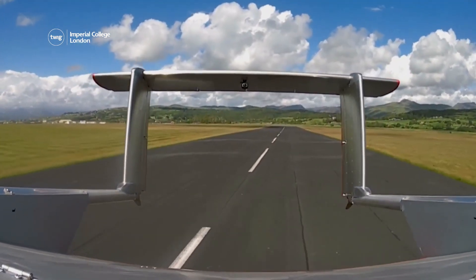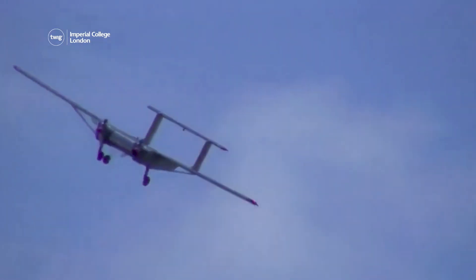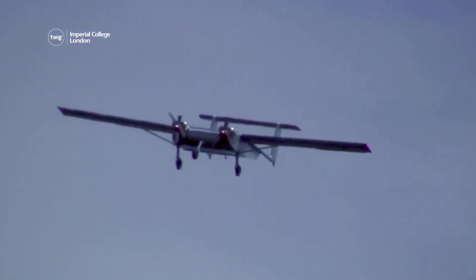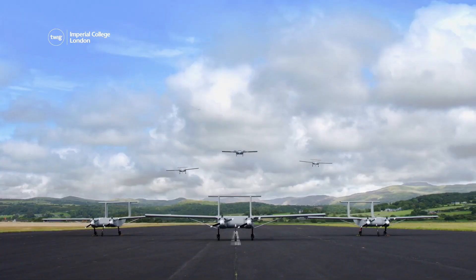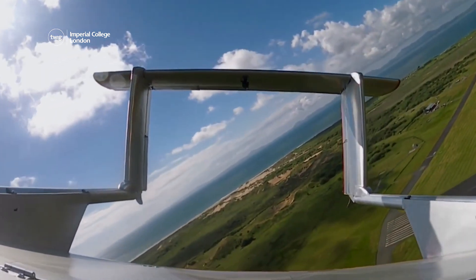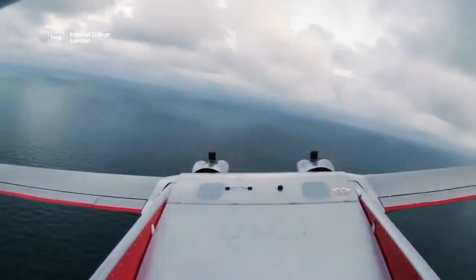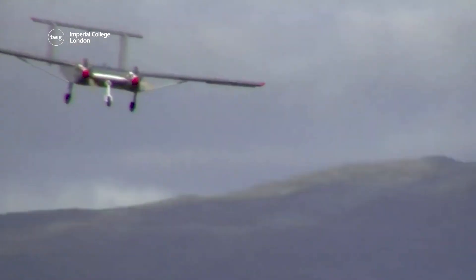If the upcoming test flights are successful, this could mark a turning point in the way scientific research is carried out in the Antarctic. One day, multiple drones could even work together to gather data from larger areas than before, and their lower carbon emissions could make Antarctic research more environmentally friendly.